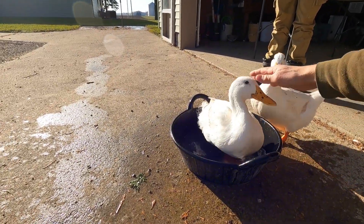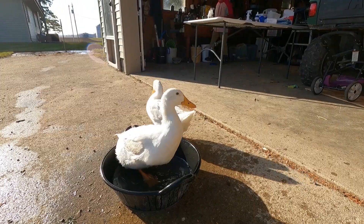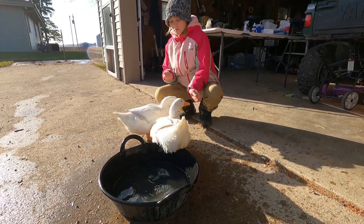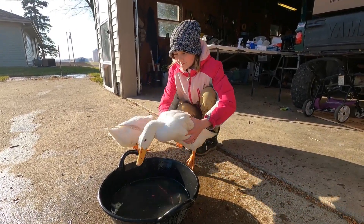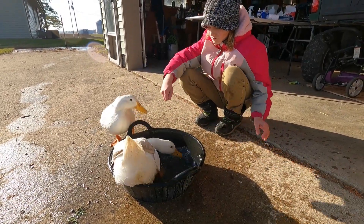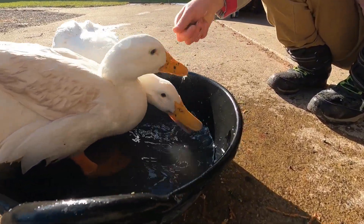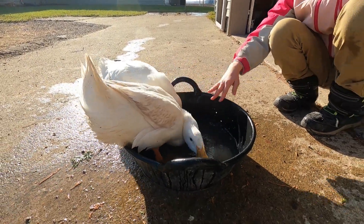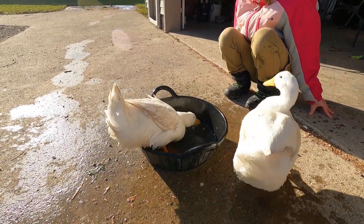Do you want to give her some mealworms? No no no no — get her back in there! We'll just throw them in the water, that'd probably help. She thought she was going to miss out. See, we won't let you miss out.